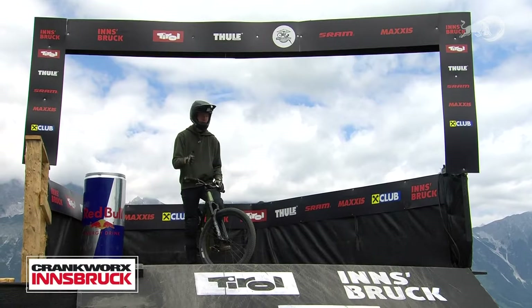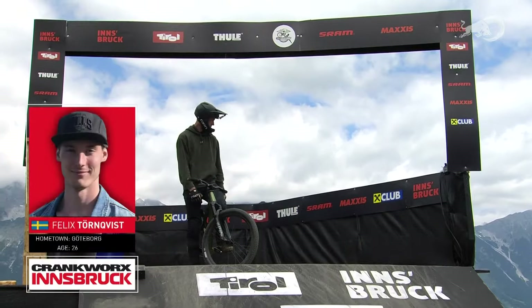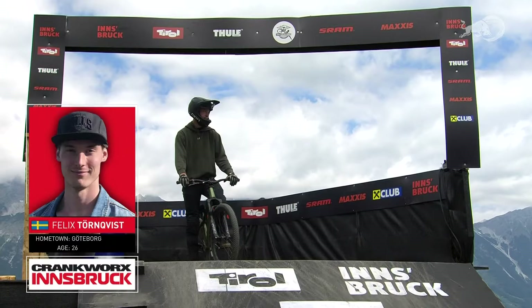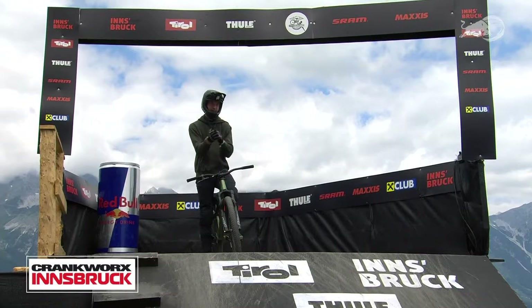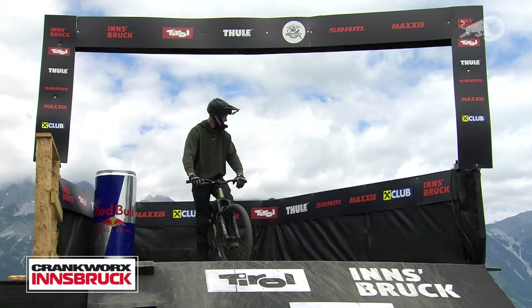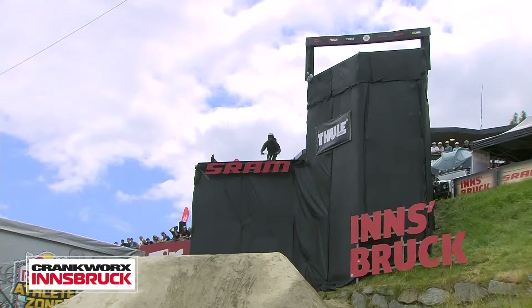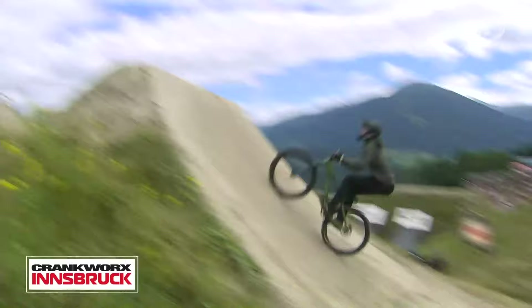The next rider dropping is a late addition from the alternate list — Felix Tornqvist. We saw him on his first Crankworx appearance in Rotorua, where he finished 12th. He was here practicing and waiting for the call, which came after injuries early this morning. It's always an interesting scenario to find yourself in. He had trouble on the last set in Rotorua, but up until that point he was a top-5 contender. Let's see how he deals with the last-minute pressure.